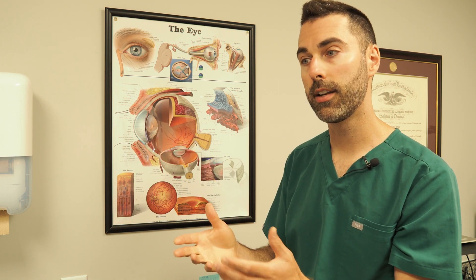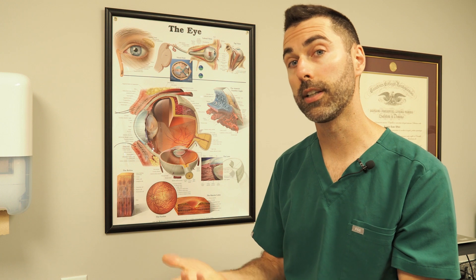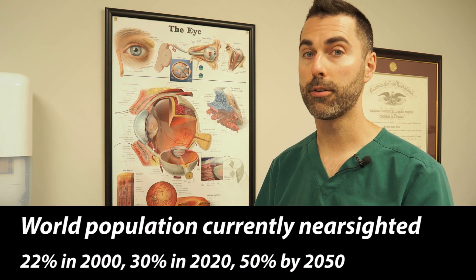People who are a little bit nearsighted tend to push out the need for reading glasses until later because when light focuses in front of the retina, it's kind of like built-in reading glasses. In today's world, with increased time on computers and screens and less time spent outdoors, we are becoming more and more nearsighted at growing proportions.